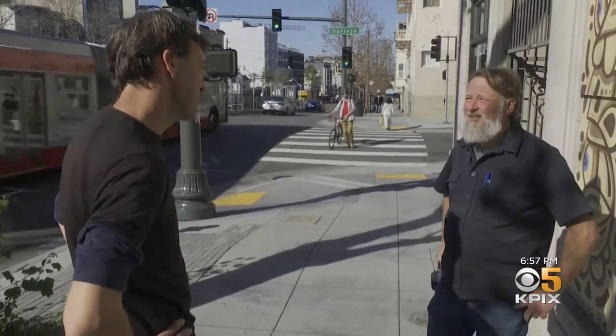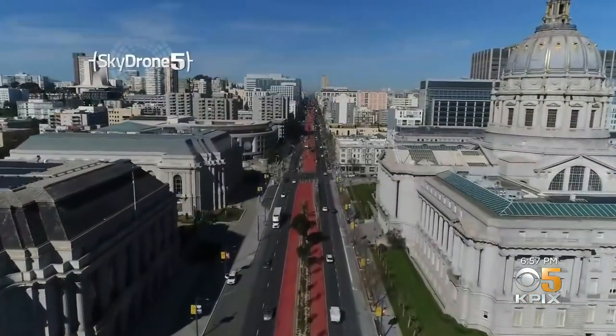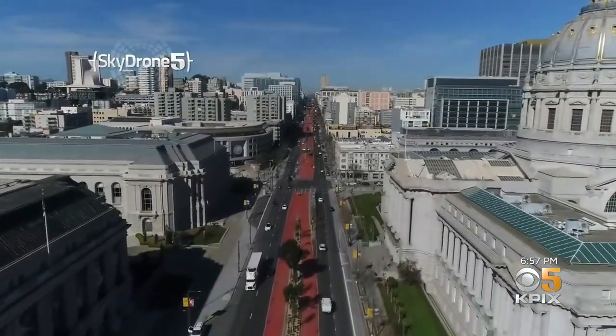"If you drive down Van Ness now and take a look, it looks amazing. So it'll come back." No official date yet set for the opening, but Muni would like to get the buses running in April, maybe as soon as April 1st. Reporting from San Francisco, Wilson Walker, KPIX 5.